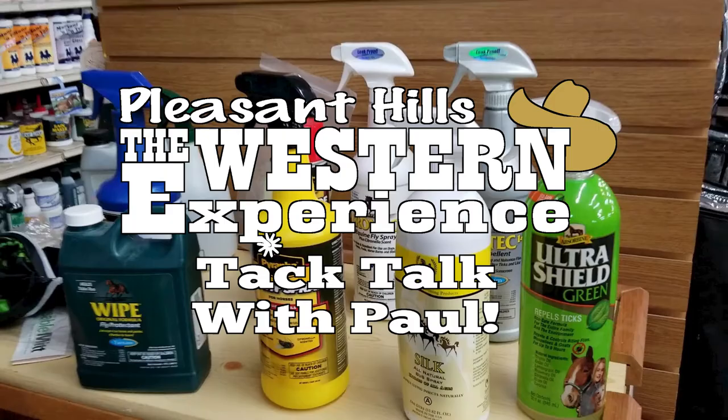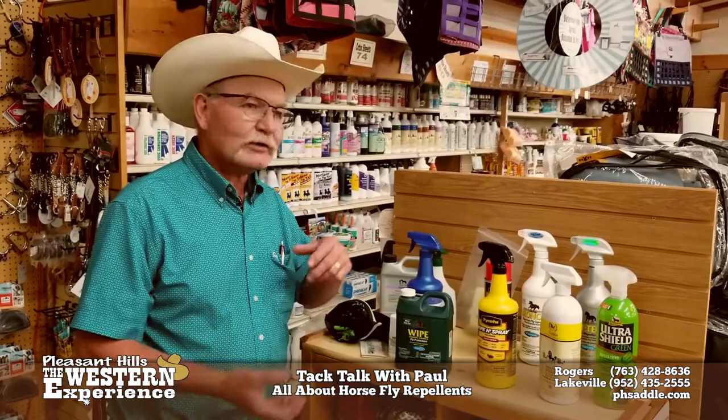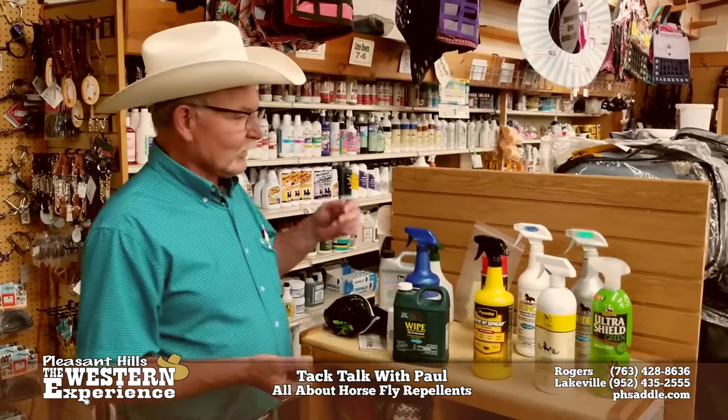TacTalk with Paul from the Western Experience. Today let's talk about fly sprays. People often ask us what's a good fly spray? Why is this one $10 and this one $20? Let's dig into it a little bit and tell you.